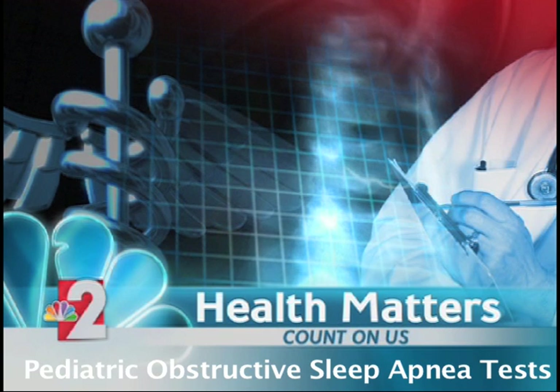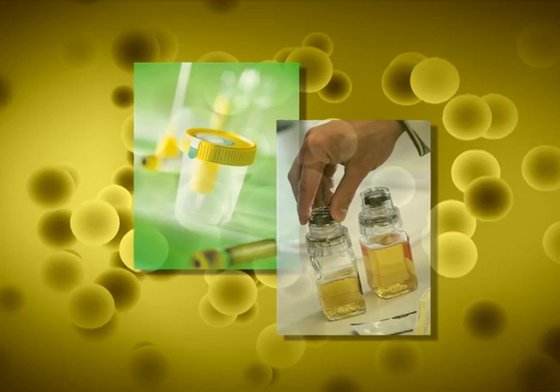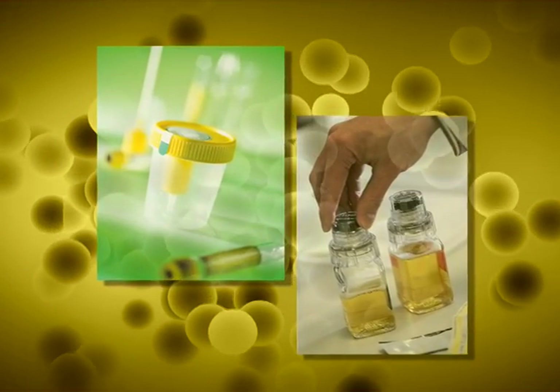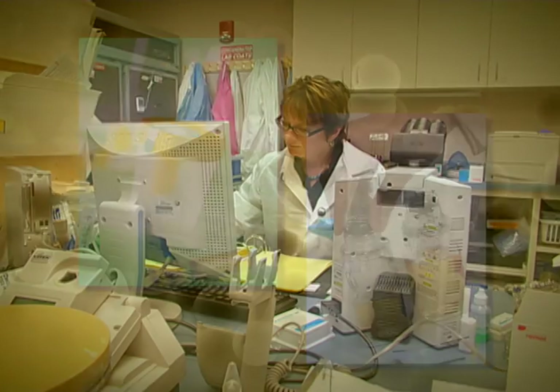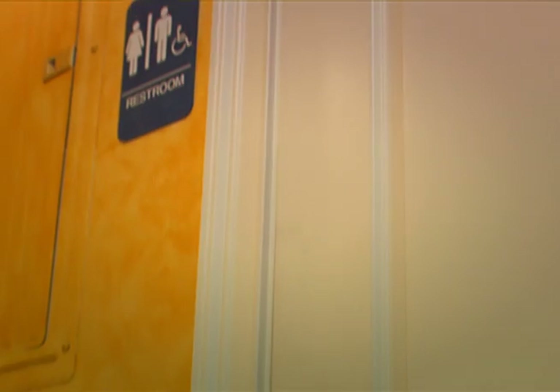New research finds that more children are being diagnosed with obstructive sleep apnea. Today in Health Matters, how scientists are looking at new ways to test for it. Urine samples are used to detect all types of health issues, and now researchers are looking to this kind of test to check for pediatric obstructive sleep apnea.